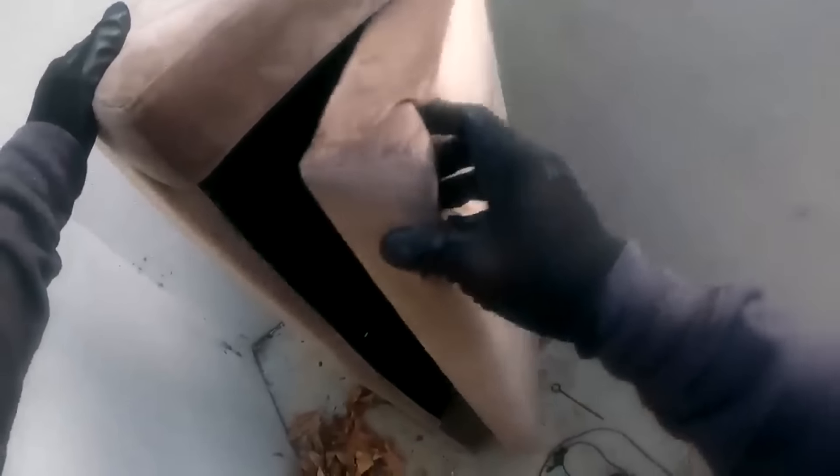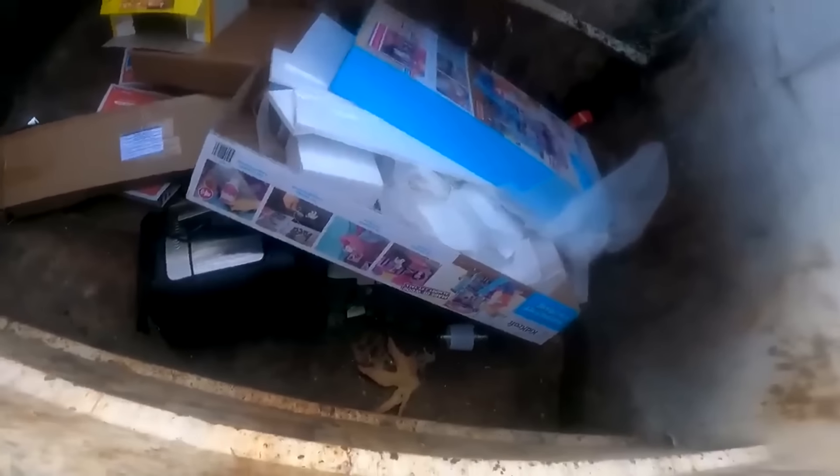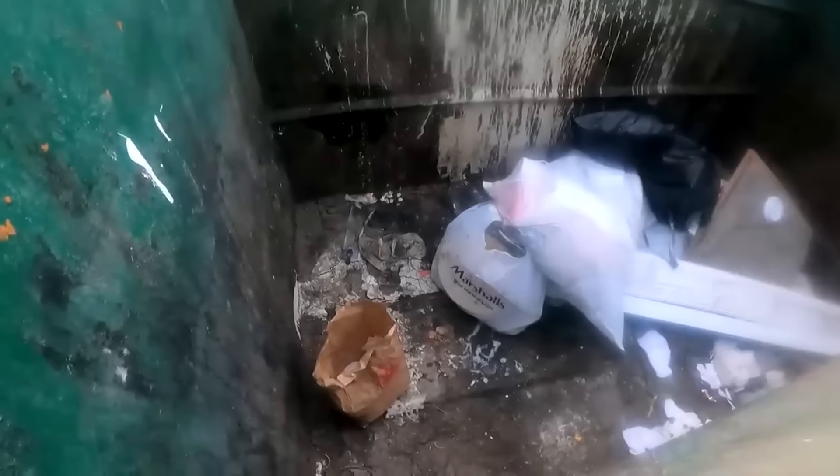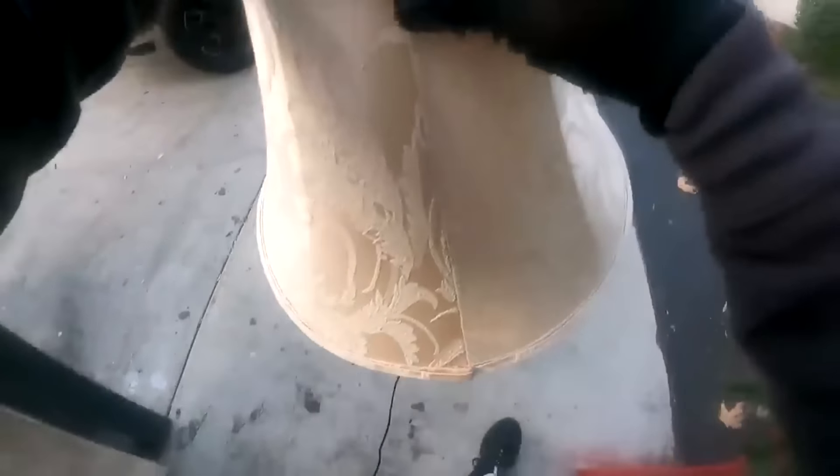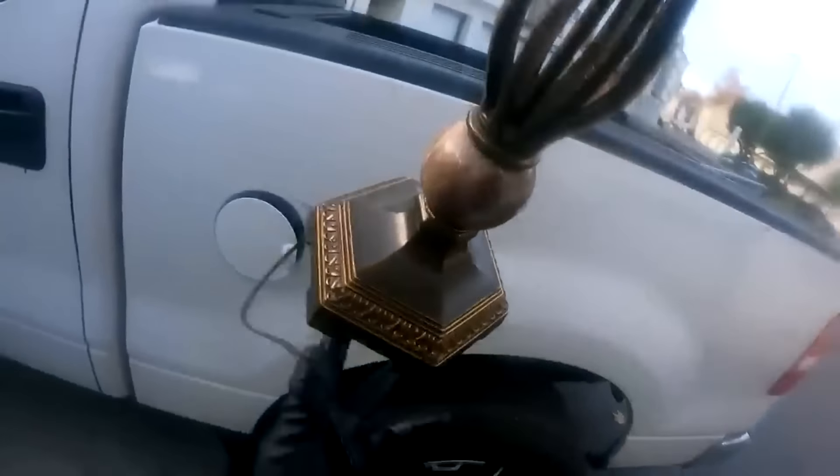Oh wow, this is a nice one and in great condition. I'm going to be taking this to my car. There's something else there but it's broken. Let me look here — nothing there. Let me take this really quick.